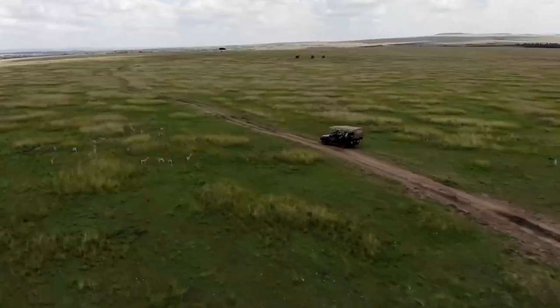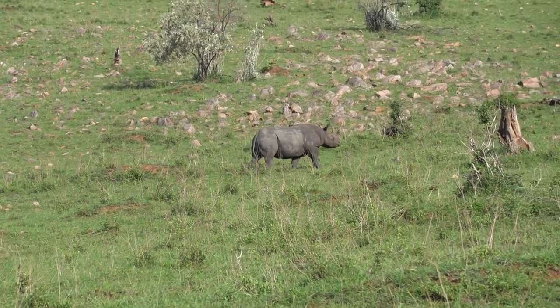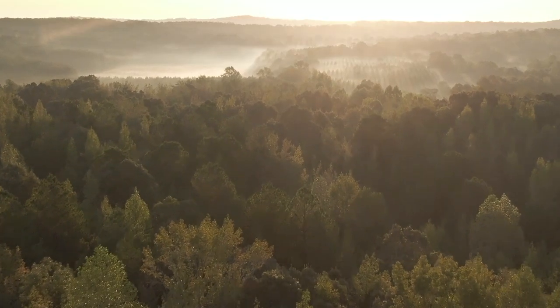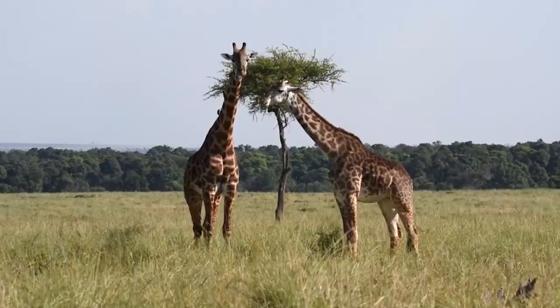Maasai Mara National Reserve is located in southern Kenya and covers an area of 1,510 square kilometers. This reserve is home to a variety of wildlife including elephants and other animals.